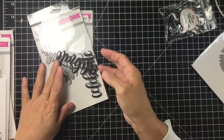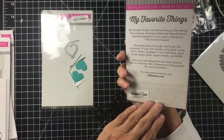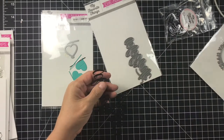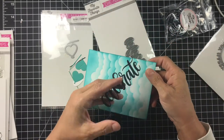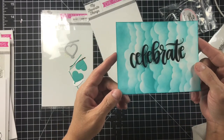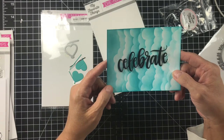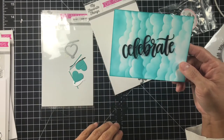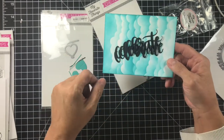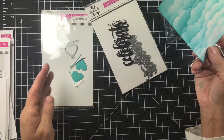I had to pick up the Celebrate die — I just thought it was really cute. It's really substantial but super cute. I've already cut it out twice because I'm going to tape or glue them together. I already have a project in mind for that coming up this weekend.